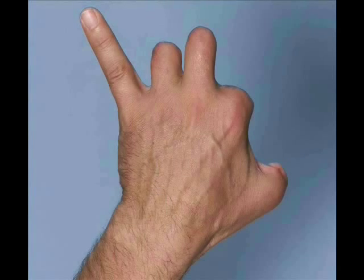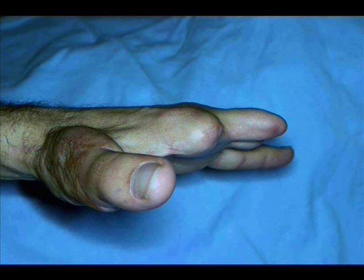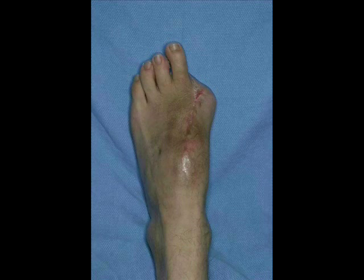This procedure is done with the use of microsurgery. We take the toe in addition to the tendons, the nerves, and the blood vessels. The toe is brought up to the hand. As you can see in this picture, this gentleman has lost his thumb and several fingers. The great toe was brought up and we reattach the tendons, the blood vessels, and the nerves so that the toe will then be able to feel and move similar to the native thumb.